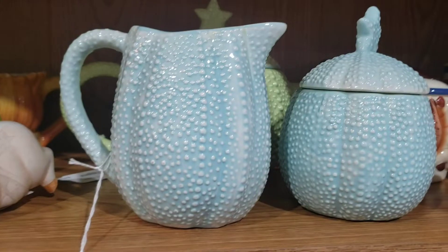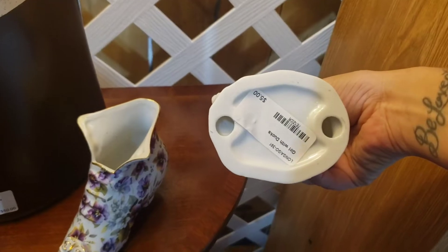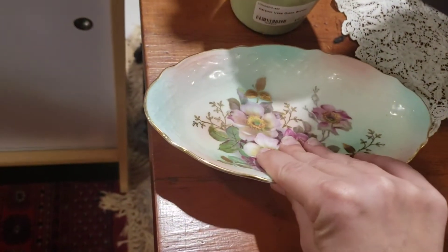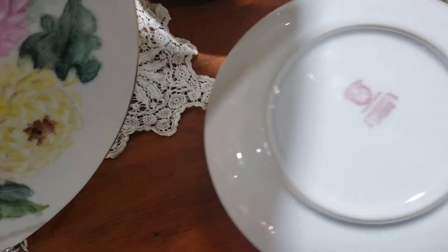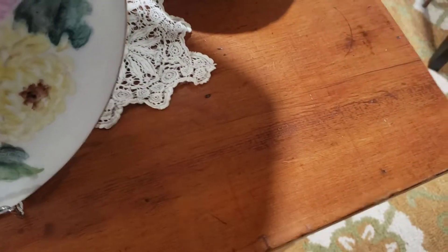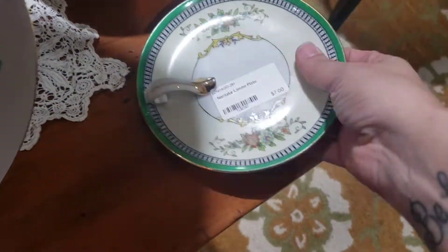This whole booth was 20% off and I didn't really notice that at first because I was in such a hurry. I found a plate — I think it might be Nippon. Here's the plate I did buy: a Noritake lemon plate, or nappy plate, for $7 and then the 20% off. I think that matches the set from the other store.